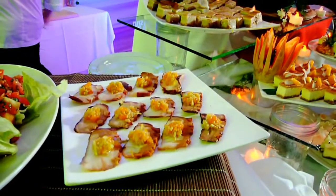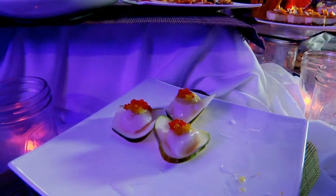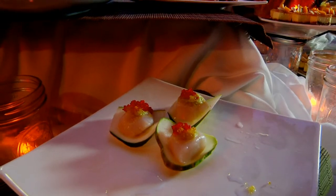So we got octopus sashimi with the mango chocho scotch bonnet relish, and then we also have scallop sashimi with the sweet jerk sauce and a yellow and red caviar. Everyone's loving the scallop — good reception so far.